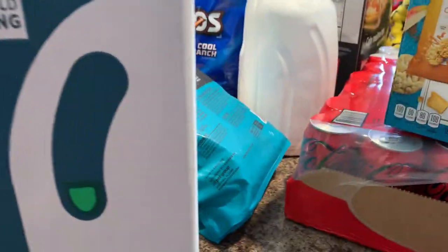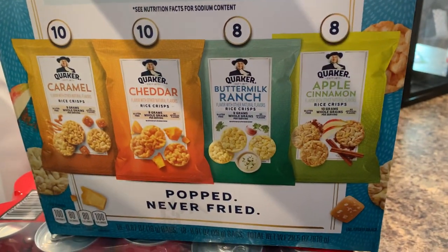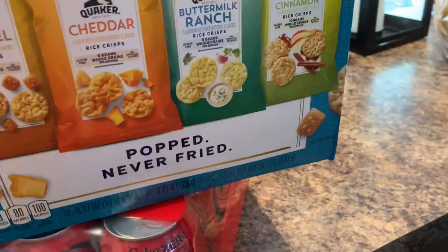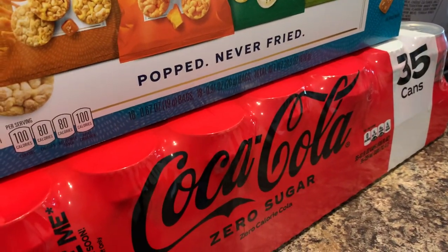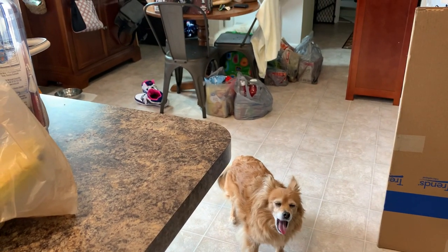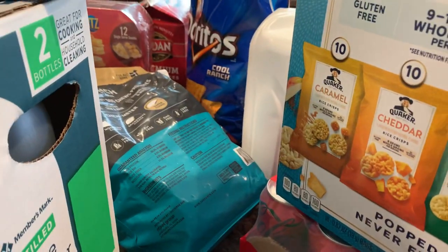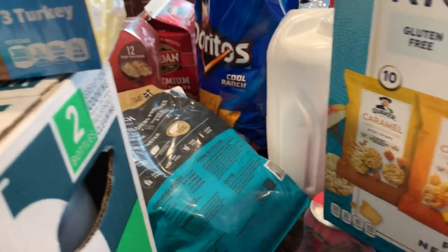I got my daughter some Lunchables. Instead of buying chips, I really like these — my favorites are the cheddar and the buttermilk ranch. Last but not least, I got Coke Zero Sugar — my favorite, favorite, favorite. My dogs are over there looking at all the bags. Anyway, that's everything from Sam's Club. Thank you so much for stopping by — quick and easy, talk to you guys soon, have a wonderful week, bye!